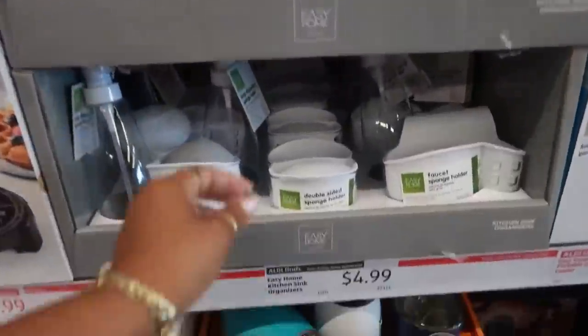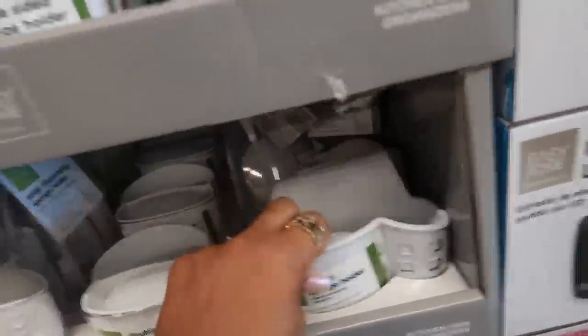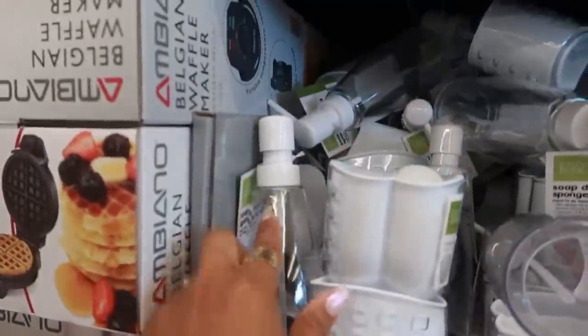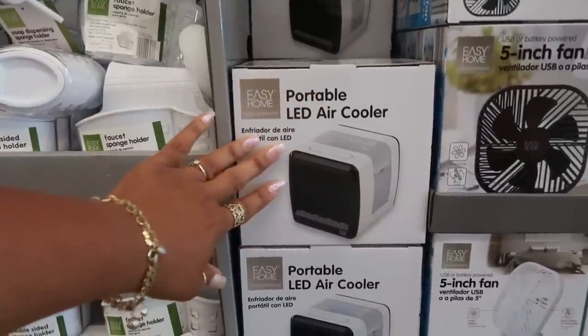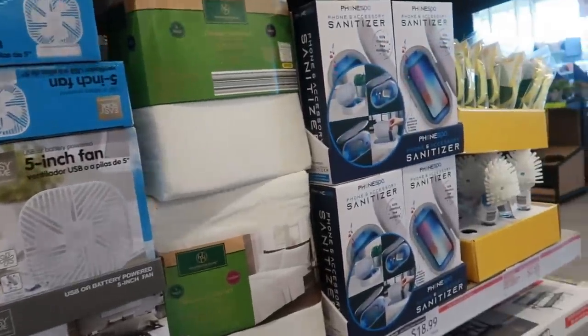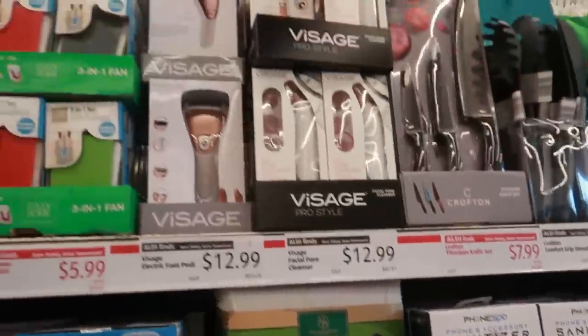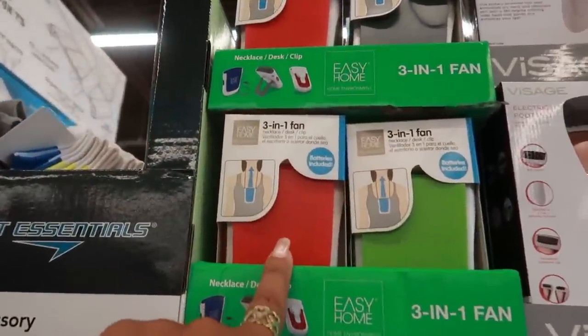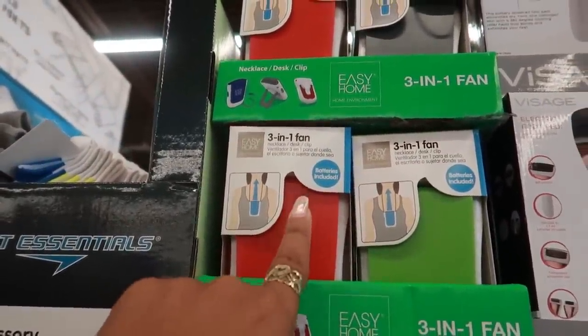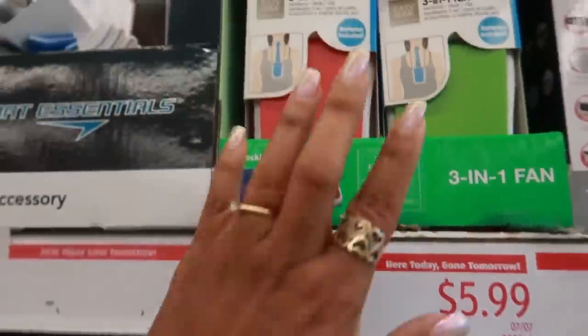And then they have a lot of easy home kitchen sink organizers — this one comes with a little bottle. Portable LED air cooler for $20. The little fans. And another phone sanitizer for $20. Look at that — a three-in-one fan: necklace, desk, and clip. So it does all of that for $6.